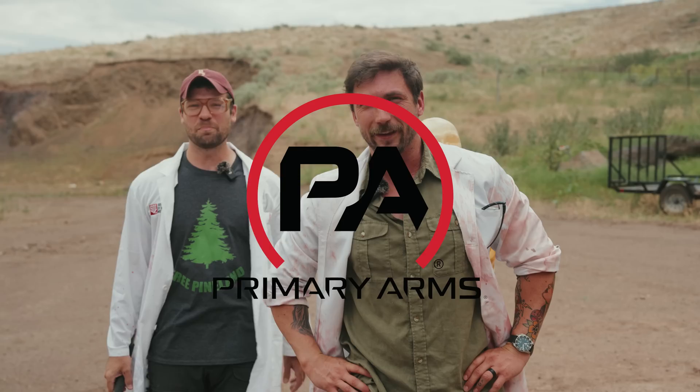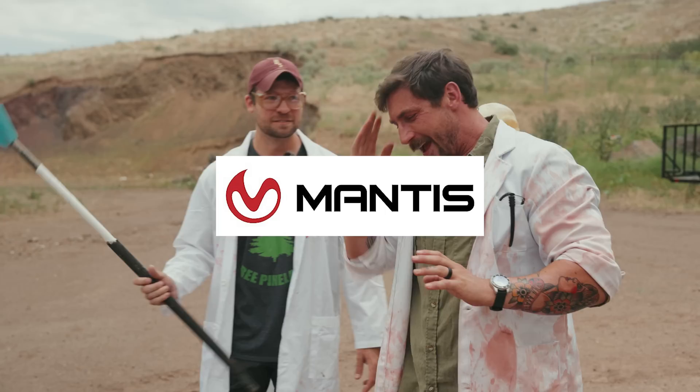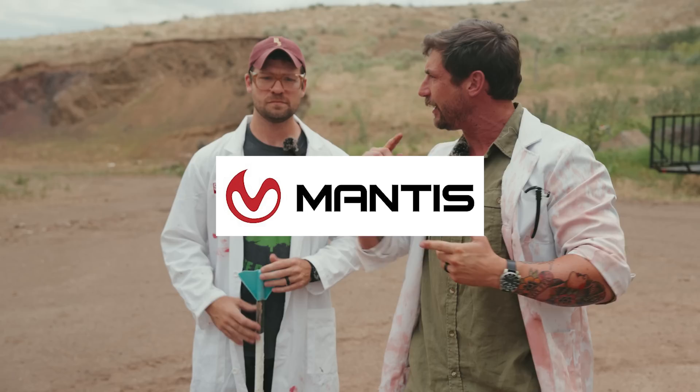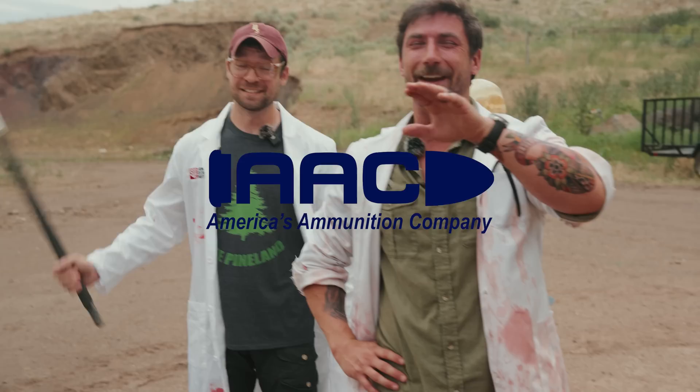We also can't forget Primary Arms — if you're looking for sick optics at a great price, check them out. And we have a big new sponsor: Mantis. If you're looking to do a lot of dry fire training, we are a huge fan of their products. They make dry fire much more effective — we spend about 80% of our time dry firing, so Mantis is an awesome product. And AAC ammunition is made in the USA. We love them, we can't thank them enough.